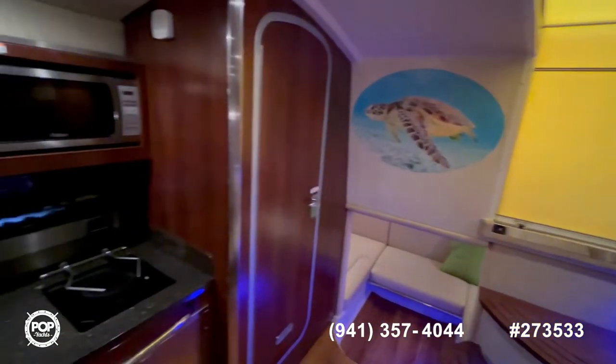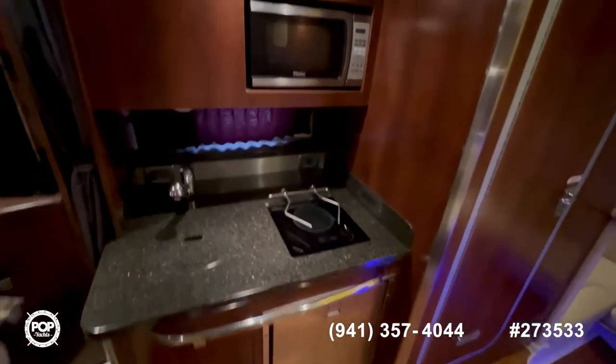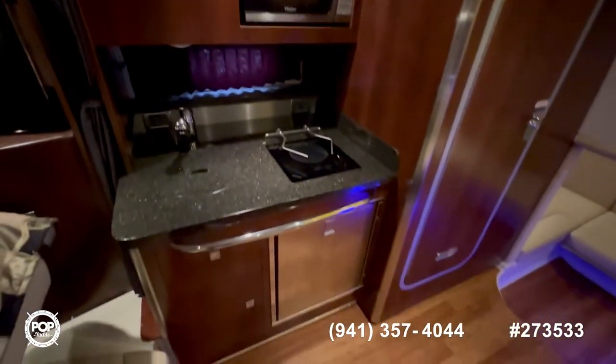Continuing on, we arrive at the galley — a nice sink, refrigerator, stove, and microwave, with plenty of storage all around.